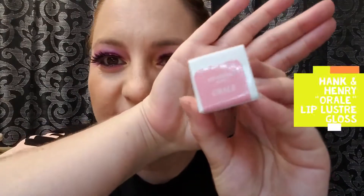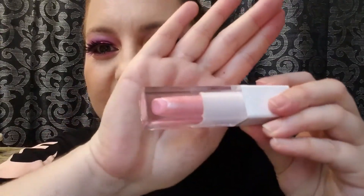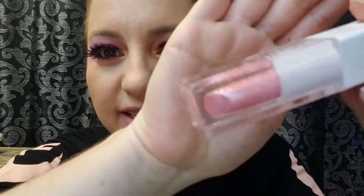Next we're going to try the Hank and Henry Lip Luster Gloss in the color Orale, which was sold out for a while. I'm very glad they restocked it so I could get a hold of it, because it is this lovely sparkling silvery pink with a green reflect. I love iridescent gloss, so I'm excited for this. There's a lovely mint scent to this — smells so clean.